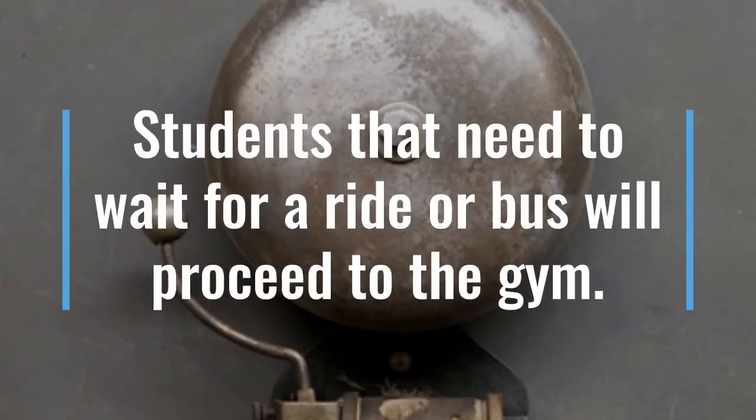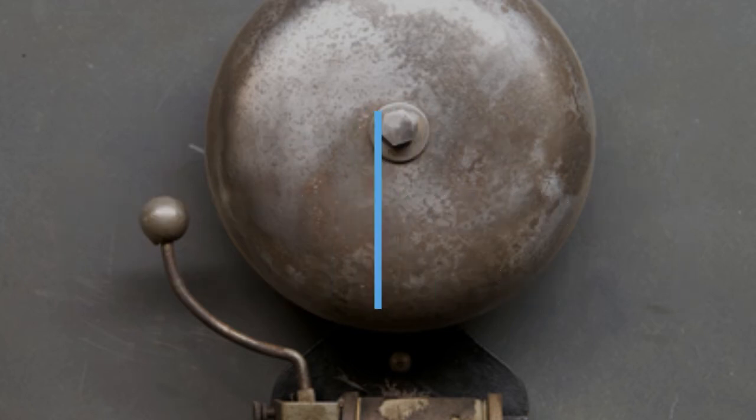At the end of the day, students will be released via staggered dismissal. They will follow the arrows to move through the one-way hallways and proceed to the back doors of the school. If a student's car or bus is already on campus, they will proceed directly to their ride. If they are not yet there, the student will be led to the gym where they will be spaced out to wait. Parents picking their student up from school should be prepared to tell staff members outside who they are picking up so that they can be released from the gym.